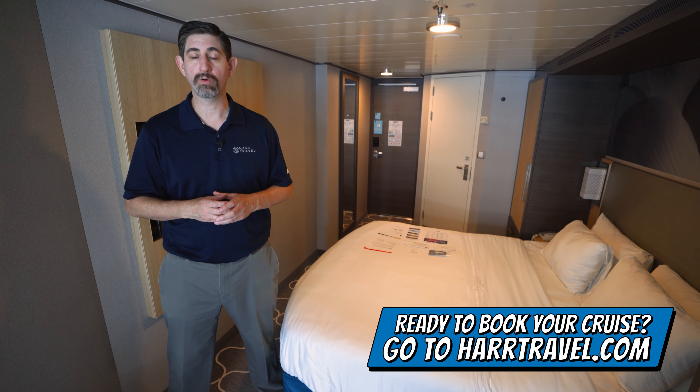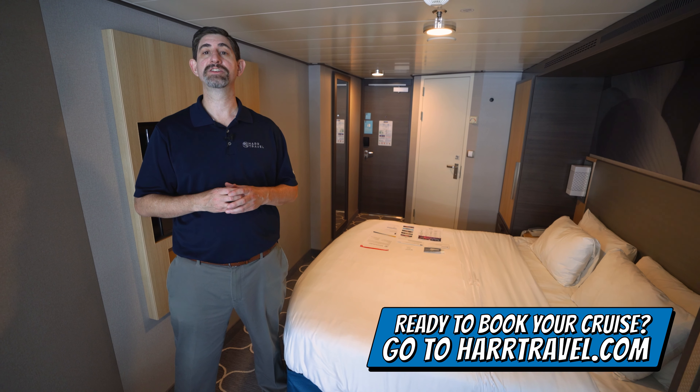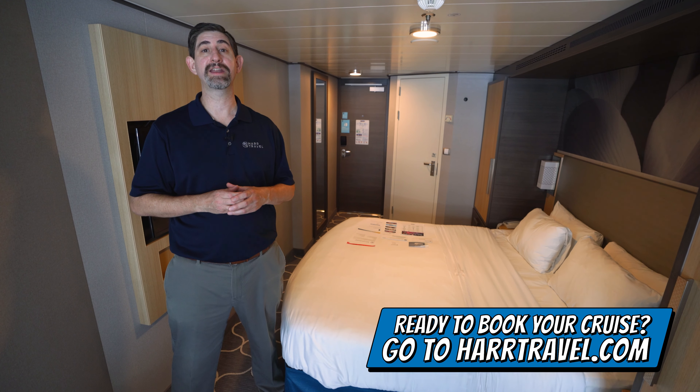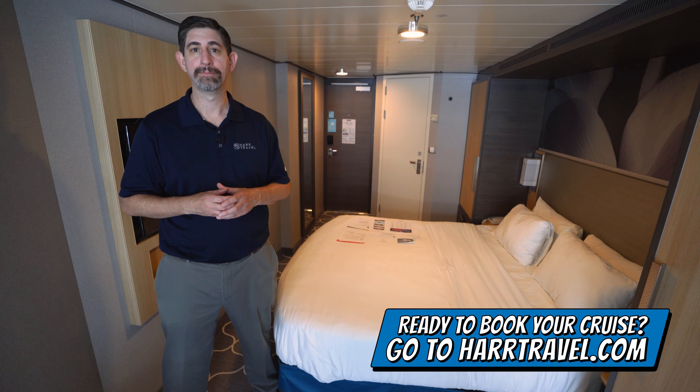Any room or suite with Royal Caribbean, Celebrity, or Silversea — make sure you do it right on hardtravel.com. You can take advantage of the interactive deck plans to pick the perfect room or suite for you, your friends, family, or group at an incredible value, and get the Hard Travel Signature Service every step of the way.